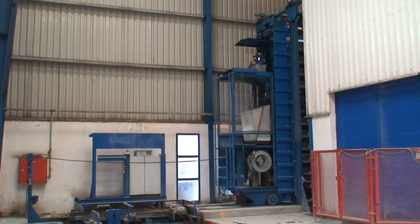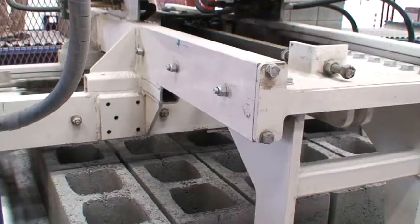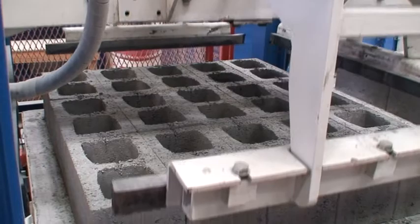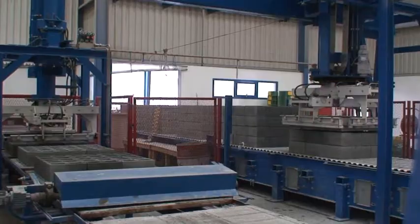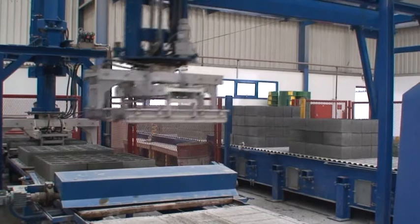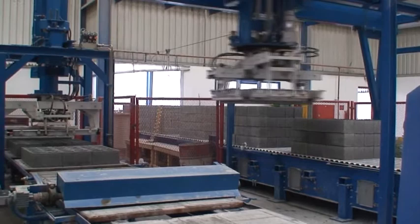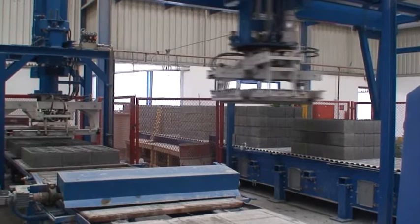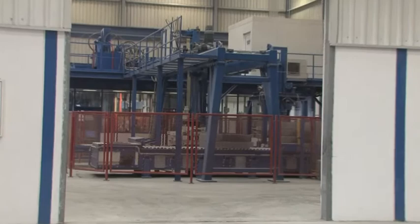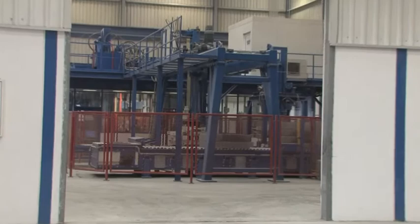Here, the blocks are unstacked and transported below the respective plant parts for further processing. The blocks are then removed from the supporting boards and centred in the middle of the plant. They are packed according to the desired quantity of layers. Ready for sale, the completely finished products are transported to the storage areas.